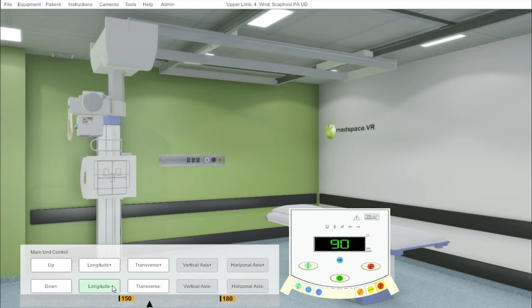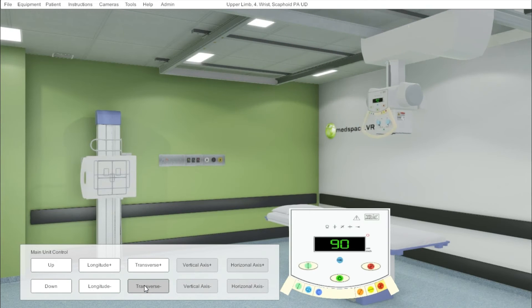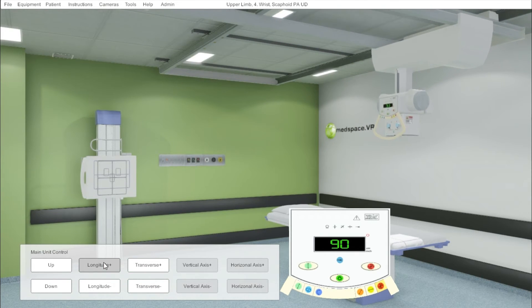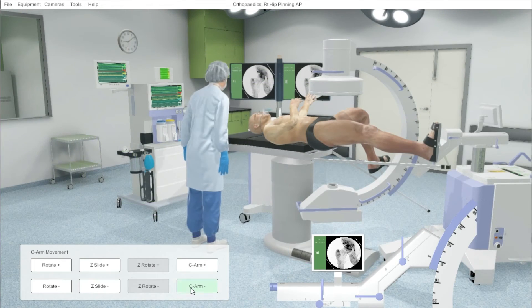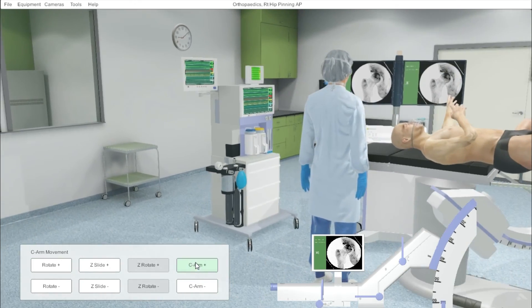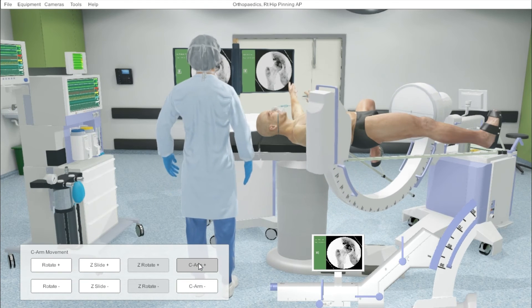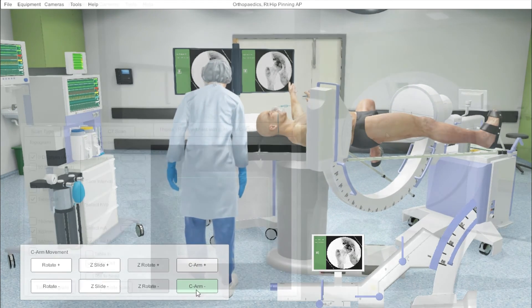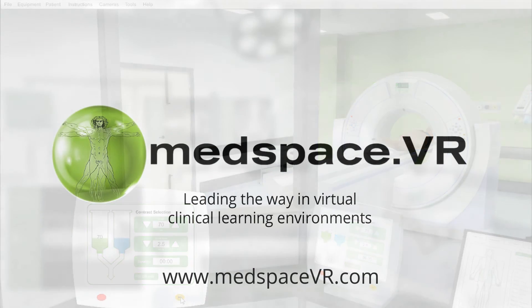MedSpace VR products are designed to complement existing dedicated simulation equipment by providing a range of cost-effective virtual environments, 3D visualisation and innovative feedback mechanisms. At MedSpace VR we will always focus on the learner, instil in them a passion for learning and remind them that it's most effective when it's fun. We will also strive for virtual perfection with maximum realism and accurate replication of clinical workflow by implementing cutting-edge simulation and visualisation technology. We promise to not only deliver the best possible learning experience but also nurture an open culture of collaboration, resource sharing and mutual support between our customers.